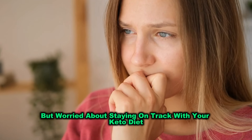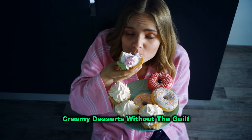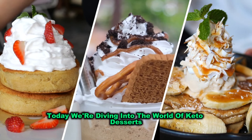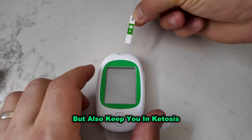Are you craving something sweet but worried about staying on track with your keto diet? Imagine indulging in rich, creamy desserts without the guilt. Today, we're diving into the world of keto desserts that not only satisfy your sweet tooth, but also keep you in ketosis.